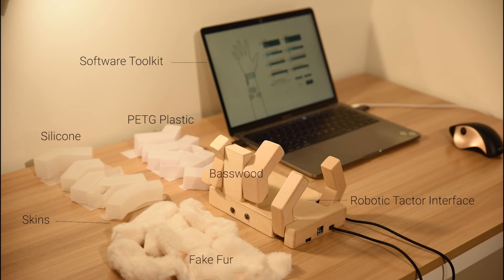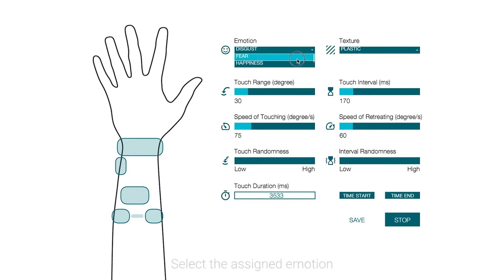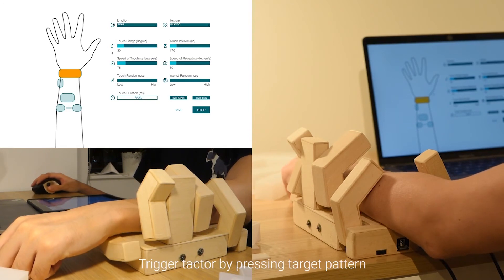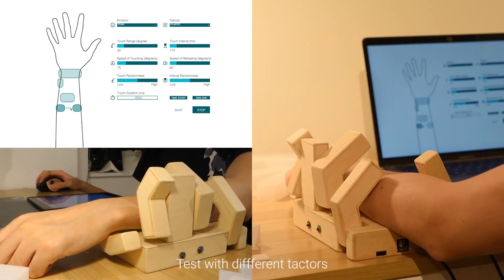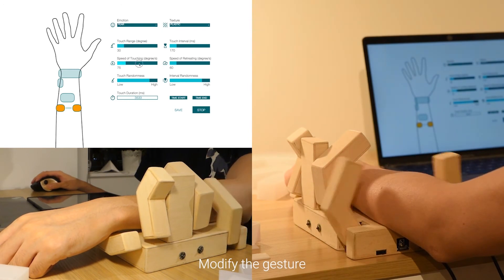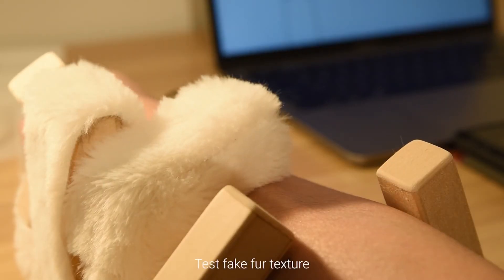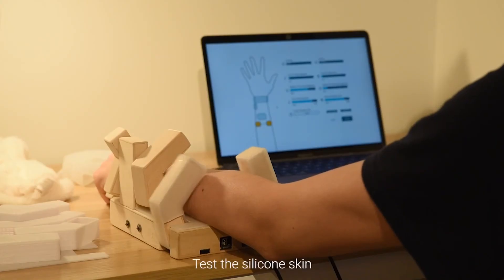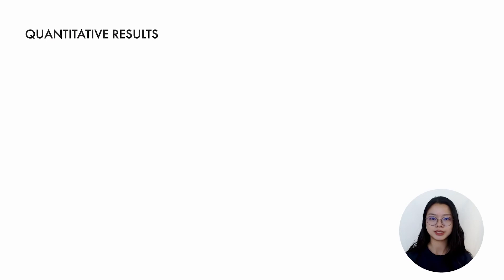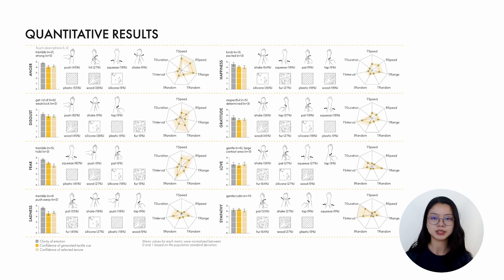Here is a demo for the illustration study. We collected the ratings of clarity and confidence levels for each emotion. Based on the study results, we discovered common patterns for the design decisions of gesture, texture, and parameter settings for different emotions.